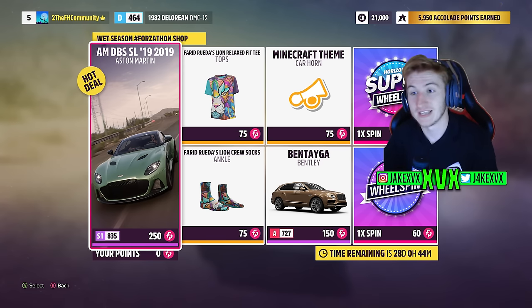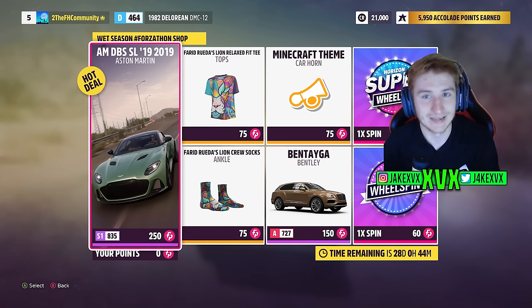The Forzathon shop for that first week has the Aston Martin DBS, the Bentley Bentayga, the Minecraft theme horn, a lion tee and lion socks.